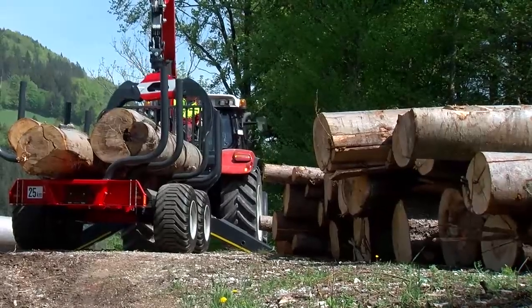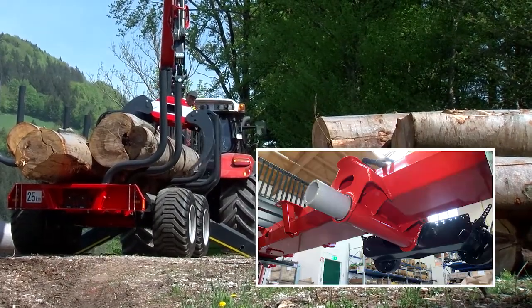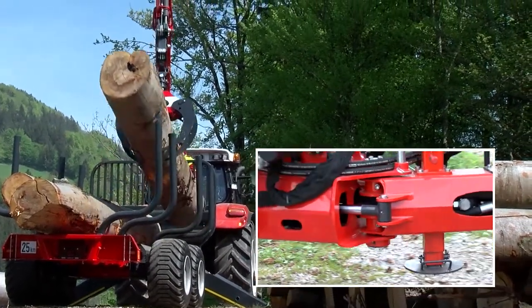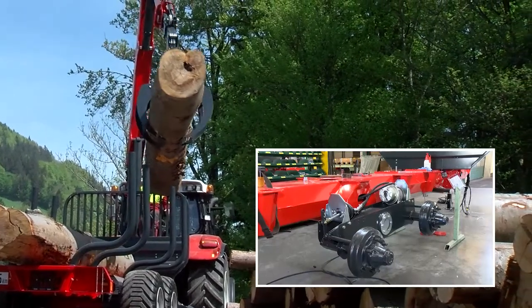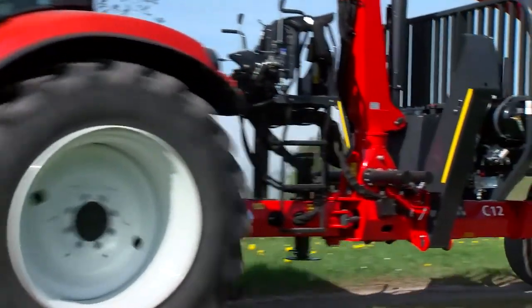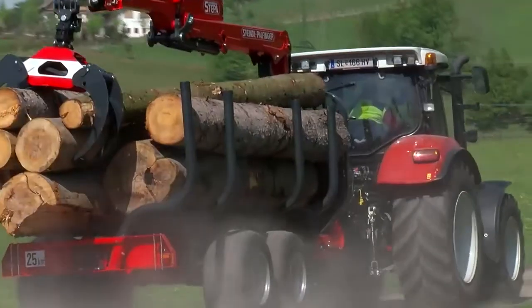The new hexagonal frame, the continuous shaft, the extremely robust front grille, the patented articulated drawbar and the premium brake systems from renowned manufacturers make this stepper trailer the top product on the forestry trailer market.